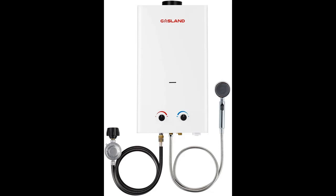Flame Failure Device, Anti-Freezing Protection, and Overheating Protection to ensure the family's safety.